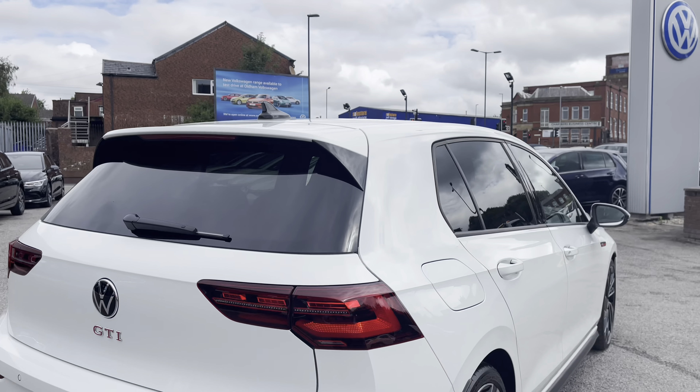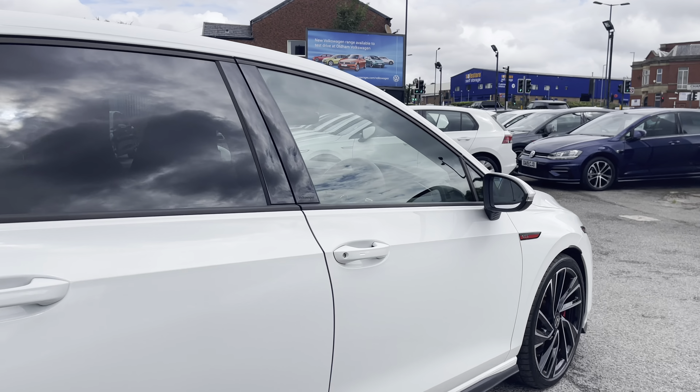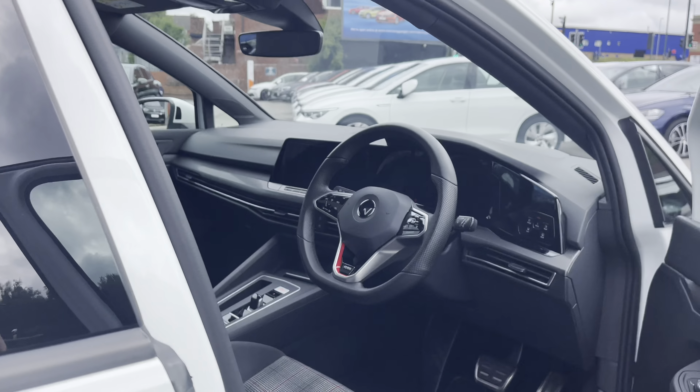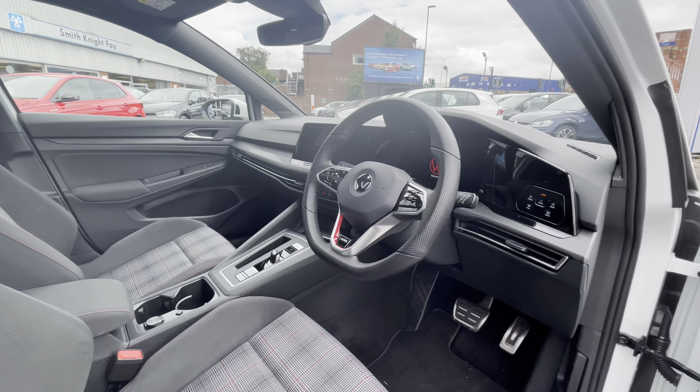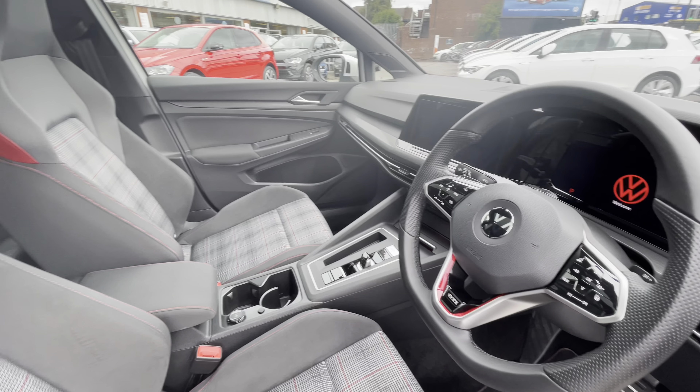The car has had one previous owner, so you can be rest assured it's been well-maintained during its life cycle. As we access the front of the car directly, we have the multifunction steering wheel and that minimalistic Mark 8 interior that enables access to a very comfortable drive that we'll touch on a little bit later.